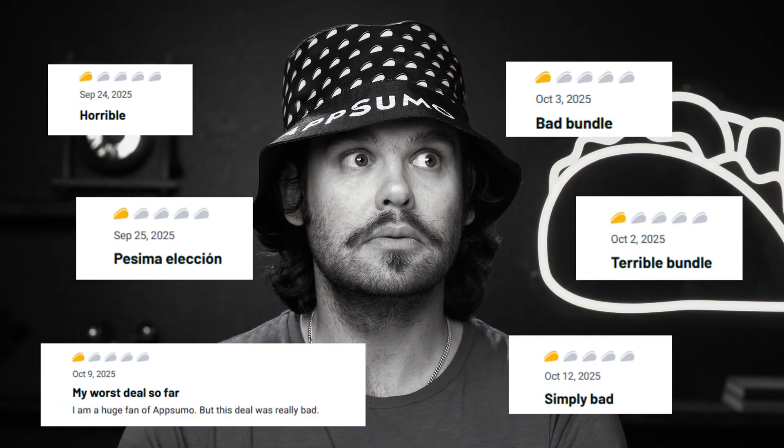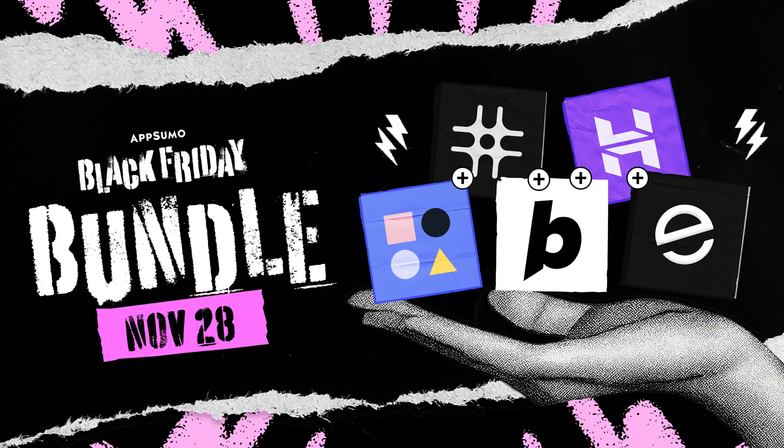Some of you love them. Some of you... But no matter what, no one can stay quiet about these. That's right, we just dropped a brand new bundle for Black Friday. This time around, you're getting five tools to build any idea fast and be way more productive.